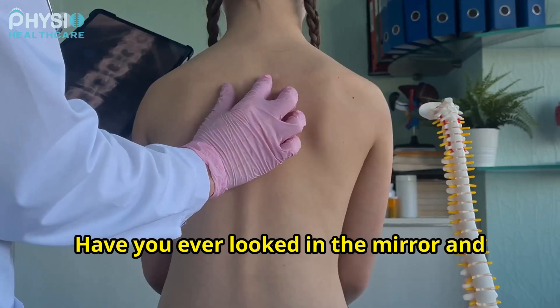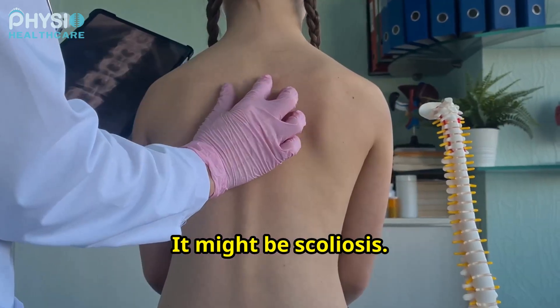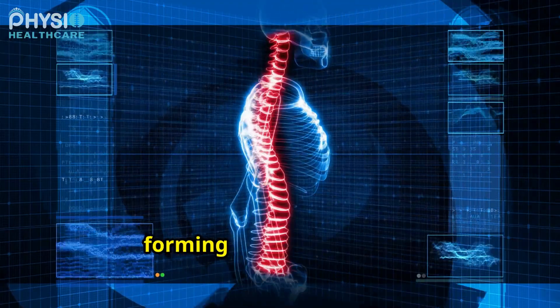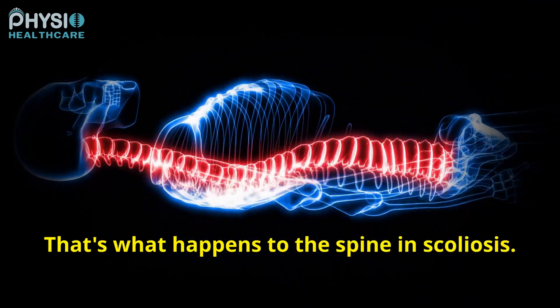Have you ever looked in the mirror and noticed a slight curve in your spine? It might be scoliosis. Scoliosis is a condition where the spine curves sideways. Imagine a straight line suddenly taking a detour, forming a C or an S shape. That's what happens to the spine in scoliosis.